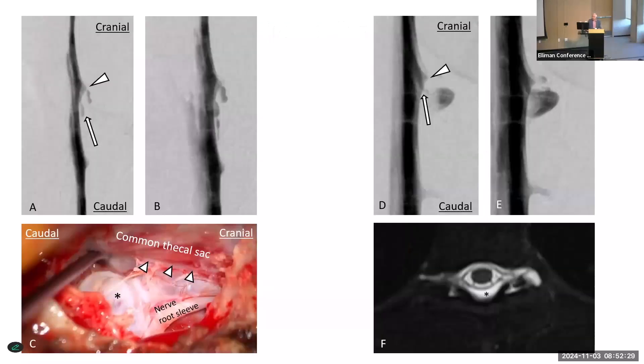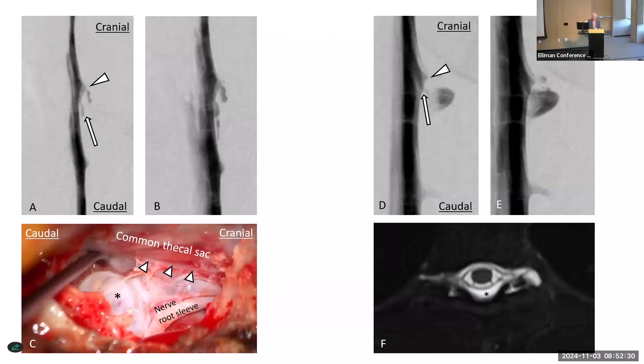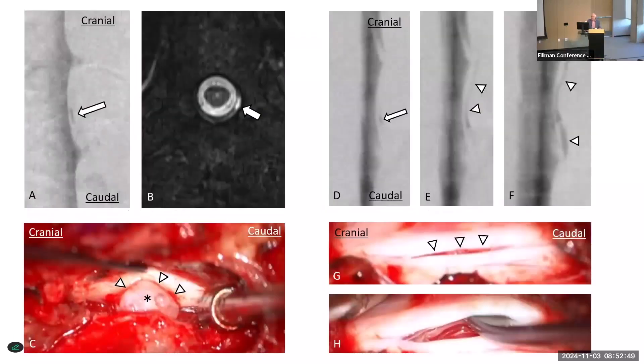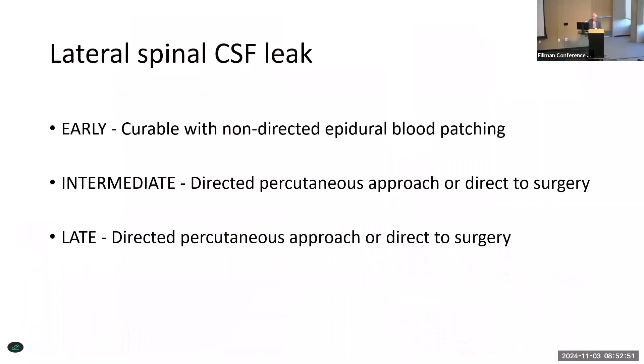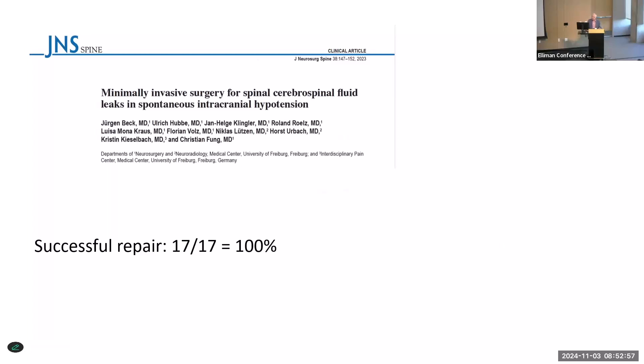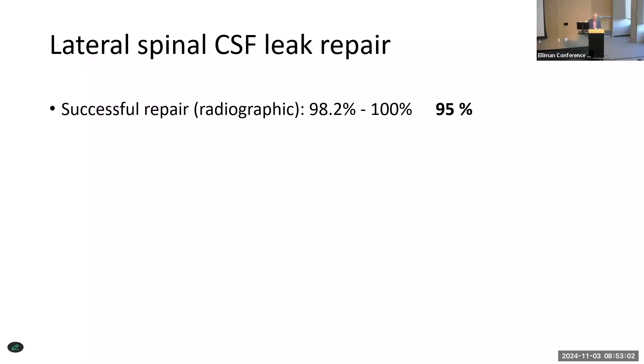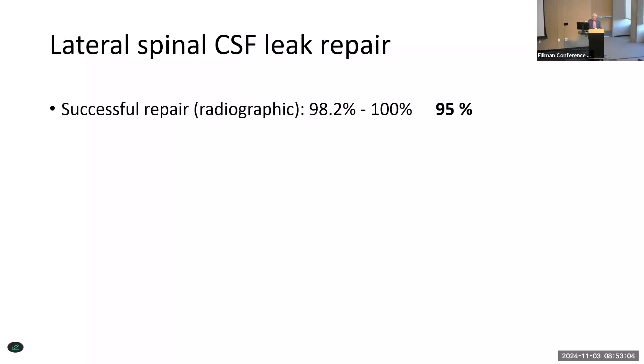Lateral leaks. Most of those are in the axilla of the nerve root; some are at the shoulder of the nerve root. It's nice to have that knowledge before you do your needle procedure or your surgery. Sometimes they're not related to the nerve root sleeve at all — they're just at the level of the pedicle itself. Lateral leaks have a little bit of a higher miss rate, but if you approach about 95% success, you're in really good hands.